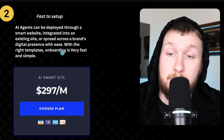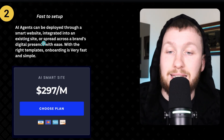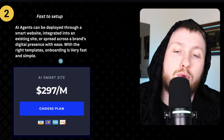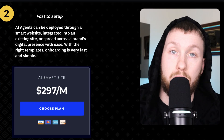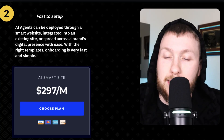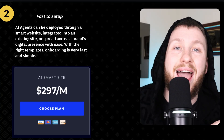Part number two is fastest setup. AI agents can be deployed through a smart website, integrated into an existing website, or spread across a brand's digital presence with ease. With the right approach, onboarding is very fast and simple. Fast setup is everything. If you get chiropractors in the door — any service-based business or chiropractor yourself — you need to be able to set this up fast. If you're taking weeks to set this thing up, that's only going to waste your time. We want to move quickly and efficiently.